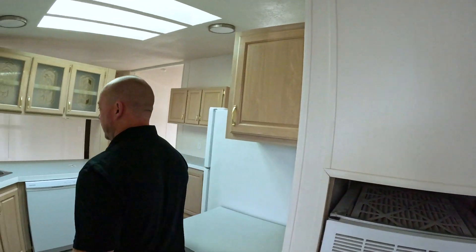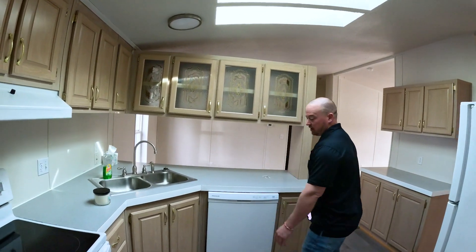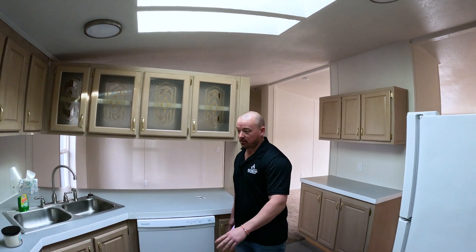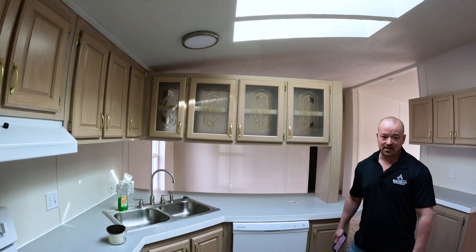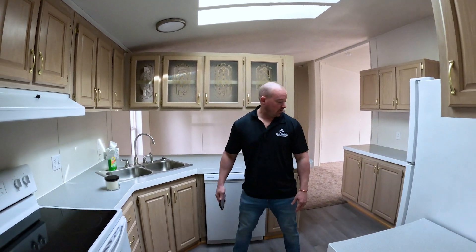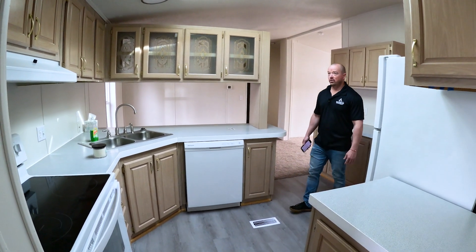When you come in, you've got to have a kitchen. This is a really cool layout. The cabinets were already here — we didn't really do anything, just cleaned them up a little bit. You're going to see we put some new LVP down in the kitchen area, so we did flooring.